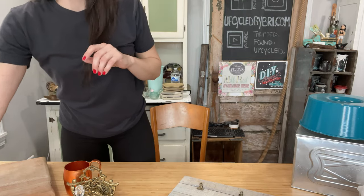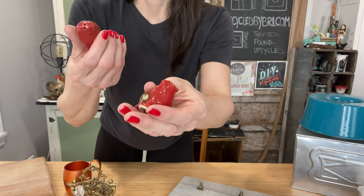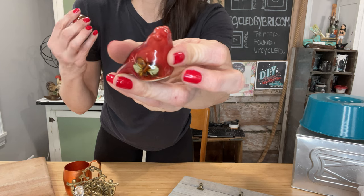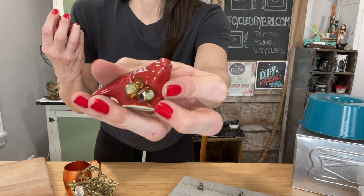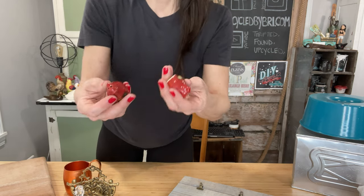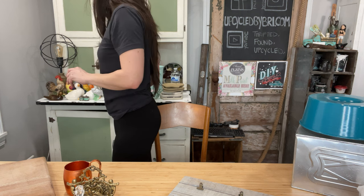Another salt and pepper shaker set - got some cardinals. They are $12.95 on my site. They do have like a little bit of holly and pine cones - I think they're Christmas cardinals technically. But y'all have been asking for the cardinals, so there are some.